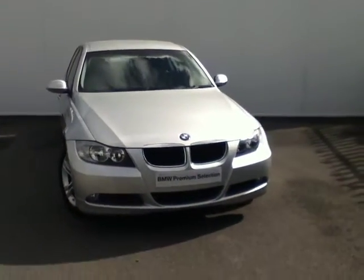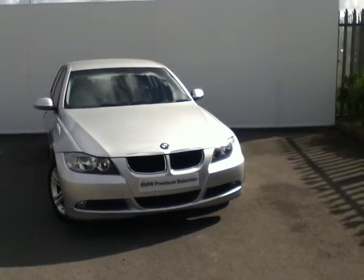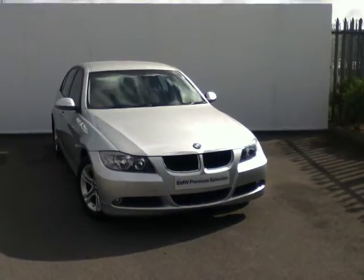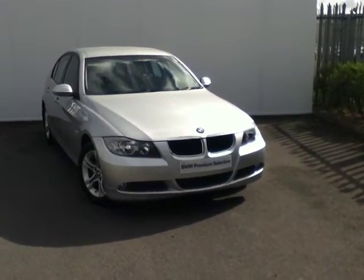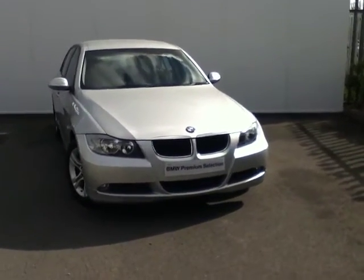Hello and welcome to Joe Luffy BMW. I'd like to begin by thanking you for viewing this ad. The car that we have to show you today is this fantastic 2008 318D SE that we have for sale. This car is registered in August 2008 and it's finished in a beautiful titanium silver metallic paint.